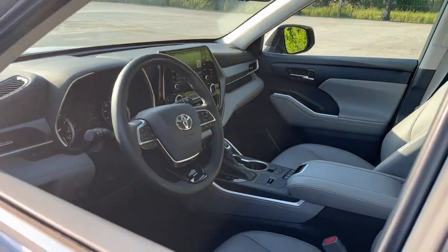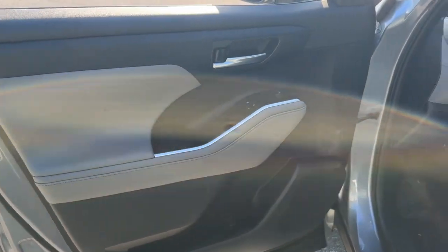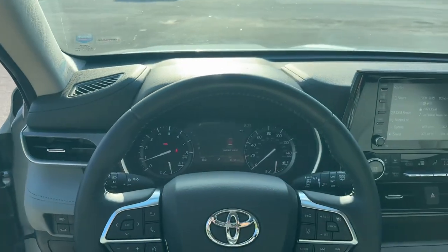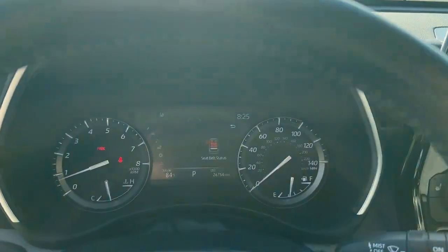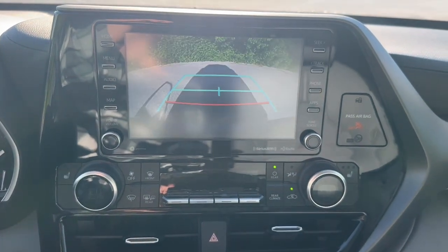These are just some of the great options this vehicle comes with: Apple CarPlay and/or Android Auto, moonroof, keyless entry, fog lamps, power liftgate, power passenger seat, satellite radio, heated mirrors, backup camera, and steering wheel audio controls.